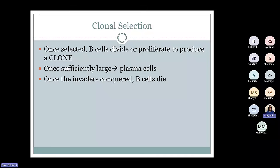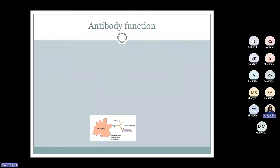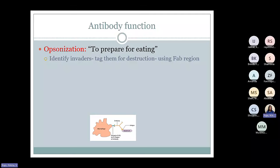Say it's a B cell specific for flu virus — once it comes across that antigen, it gets selected. Those B cells will divide and proliferate to make a bigger group of B cells specific for that particular antigen — that group is called a clone of B cells. Once that clone is sufficiently large, it can differentiate into plasma cells, and plasma cells will give rise to antibodies specific to that antigen. Once those invaders are conquered, those B cells will die. The antibodies are produced and ready to fight. These antibodies identify the invaders and tag them for destruction. Once they are bound by their FAB region to the antigen, they tag them — and that process is called opsonization. Opsonization means to prepare for eating.